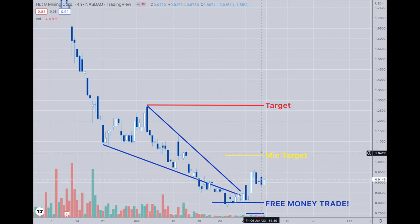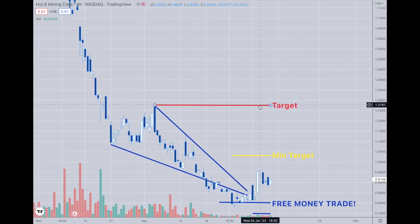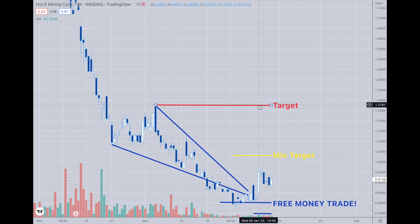Trades like this will often go above and even to the main target the majority of the time, fairly quickly. The minimum target is at $1.03, and we're just waiting to get there. This is a trade that's worth about 25% or more.